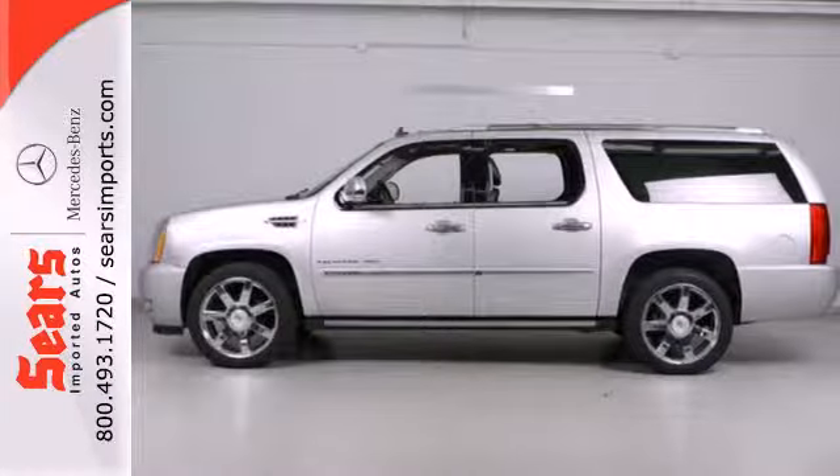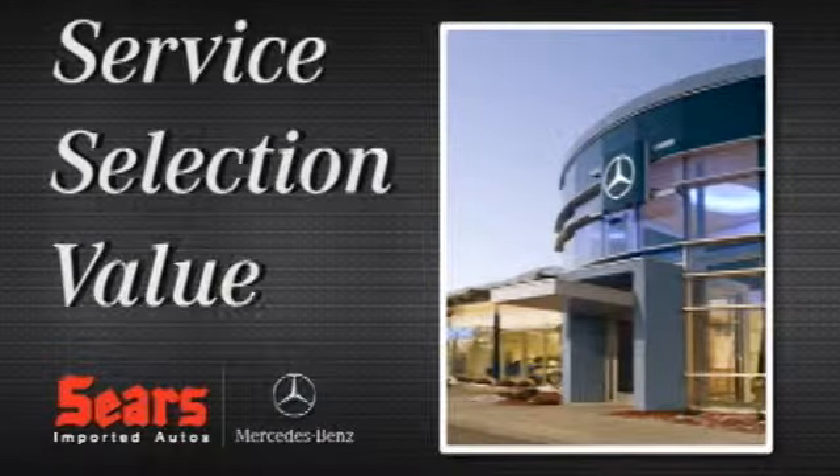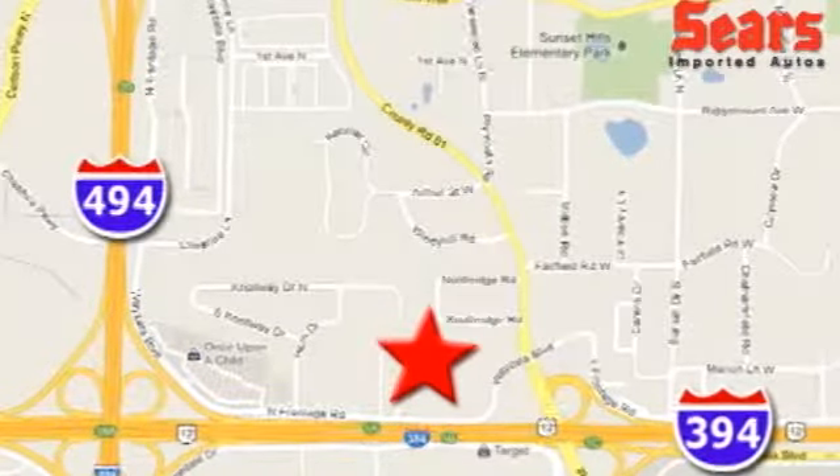You need to see it to believe it. Service. Selection. Value. That's Sears Imported Autos. We're conveniently located at 13500 Wyzetta Boulevard in Minnetonka, Minnesota.